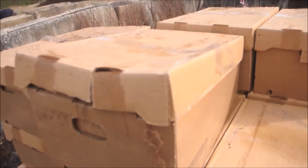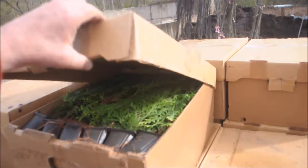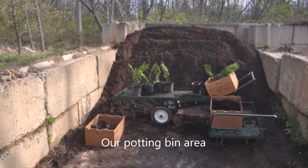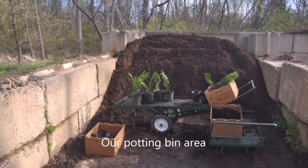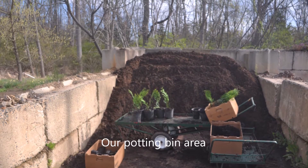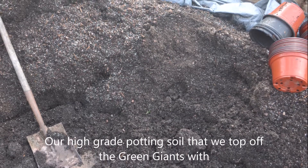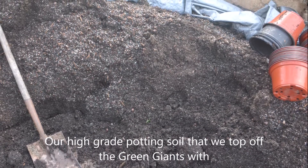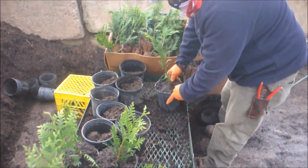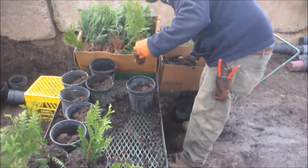Here's how we pot them up. We take them out of the box and bring them over to our potting bin. In our potting bin we have potting soil that we put in one-gallon pots — a high-grade potting soil. And here is Jimmy, social distancing and all prepared for the coronavirus, working here at Highland Hole Farm potting up our small green giant liners.